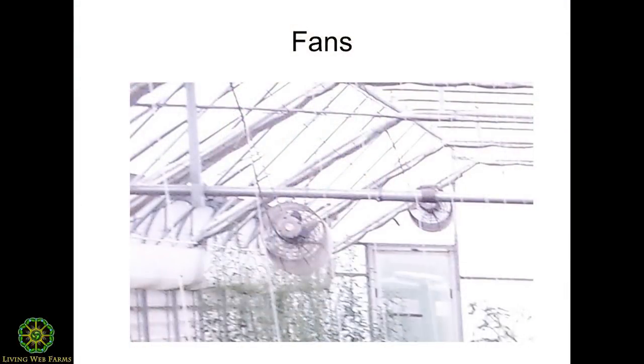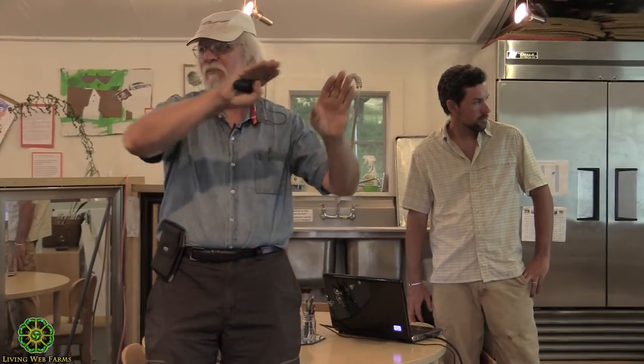Those are the ventilation fans. In that greenhouse, one bay is pointing one way, the next bay they're all pointing the other way, the next bay the other way — so you get this circulation. That's pretty critical. I think that's probably the end of the slideshow. Let's go outside.